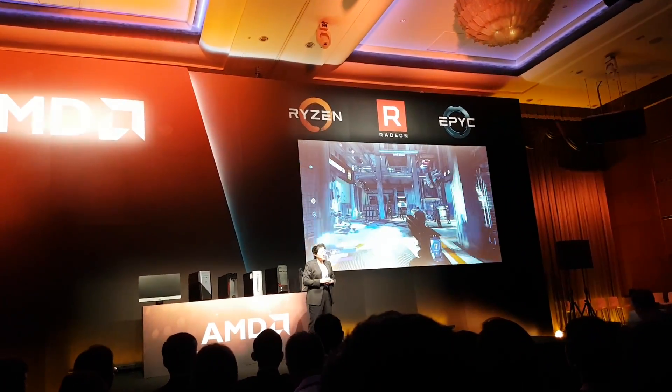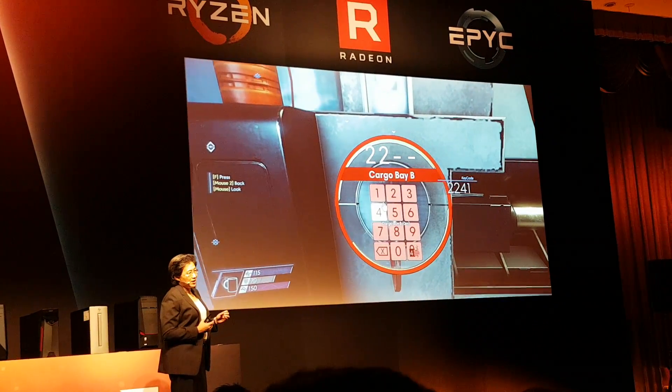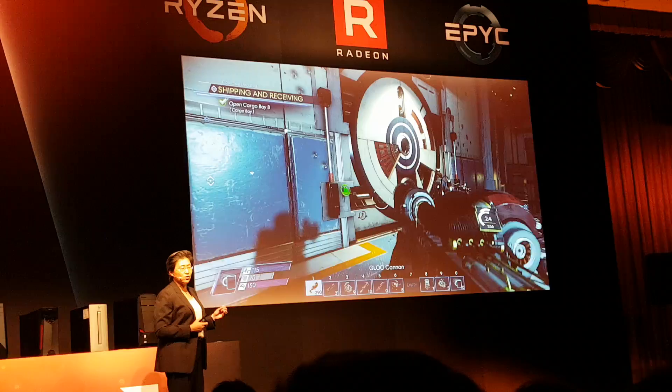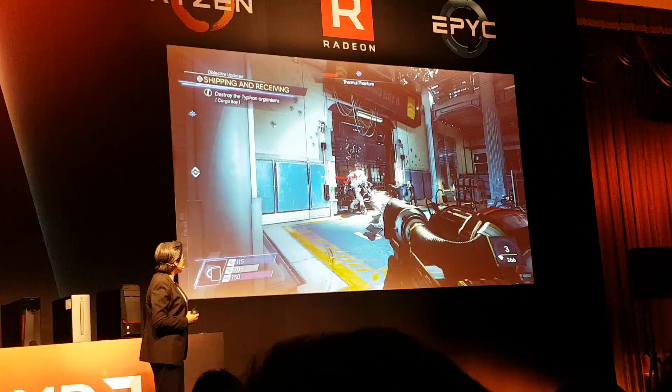We're playing the new Bethesda title on all ultra settings at 4K resolution. This is Ryzen Threadripper — 16 cores, 32 threads — feeding two RX Radeon Vega GPUs.